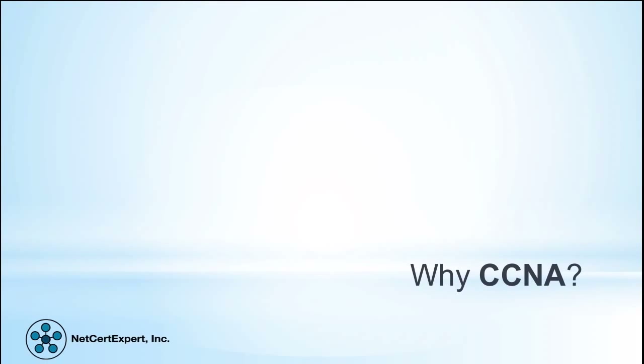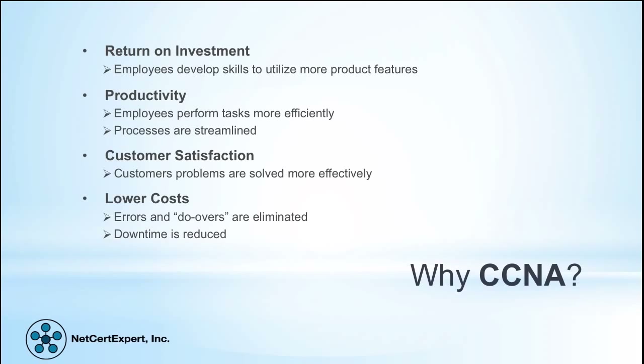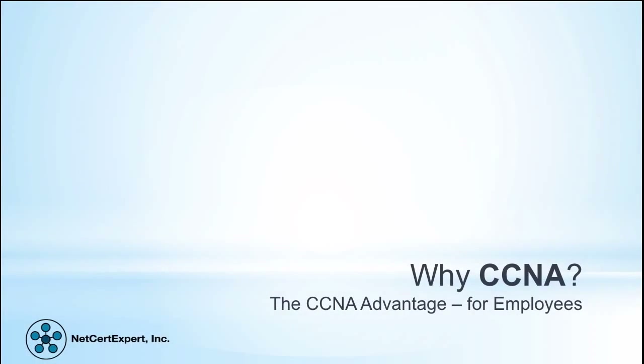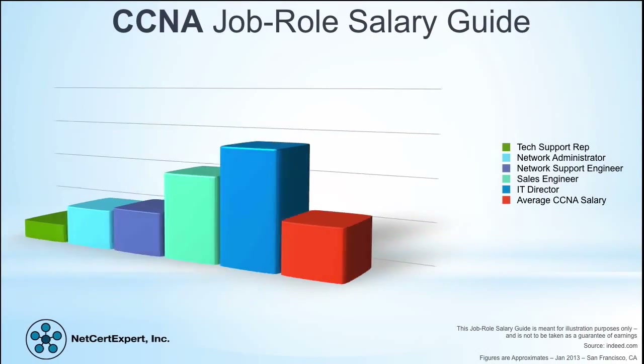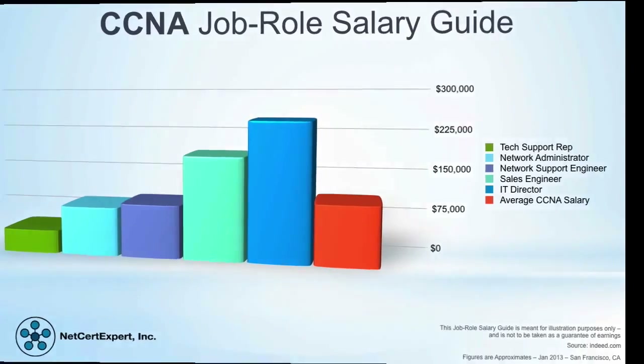There are great reasons for becoming a CCNA. From an employer's point of view, there is a return on investment: employees develop skills to utilize more product features, productivity normally increases, customer satisfaction improves, and there are generally lower costs due to reduced errors, do-overs, and downtime. For the employee, there is knowledge gained, career advancement, the opportunity to demand a higher salary, and improved job security. The CCNA commands a good salary, as shown in the chart.